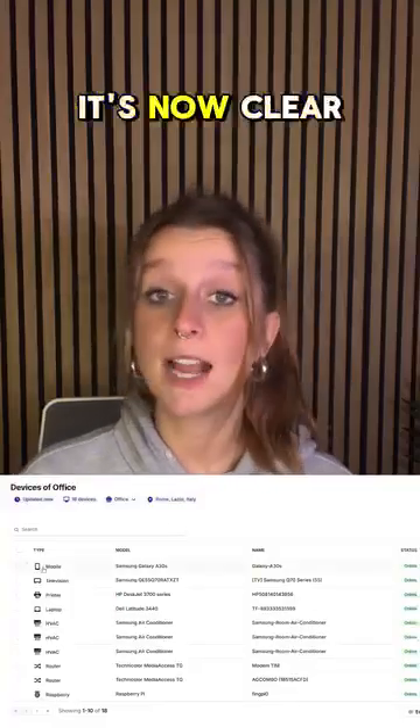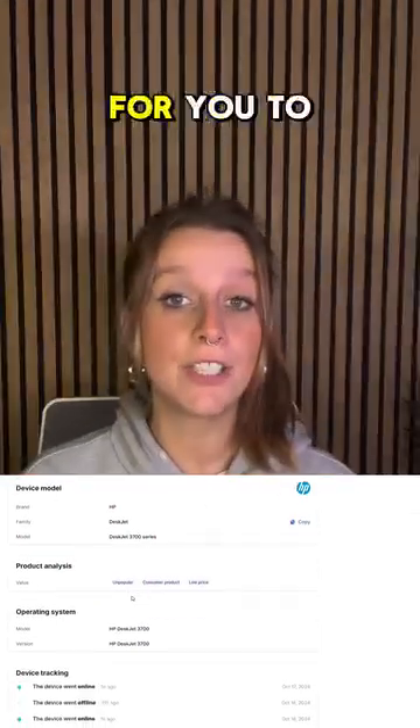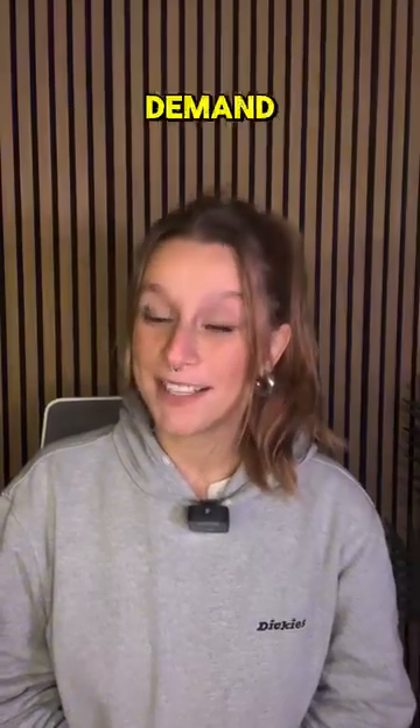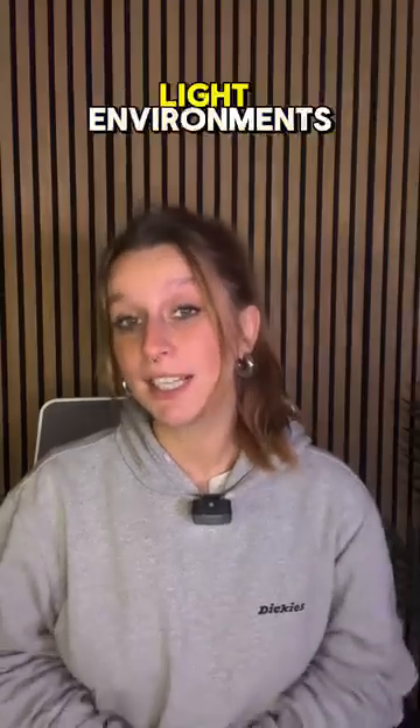First up, the interface. It's now clearer, more intuitive, and more organized, making it easier for you to navigate between networks like never before. And by popular demand, we've added dark mode to reduce eye strain and enhance your experience in low-light environments.